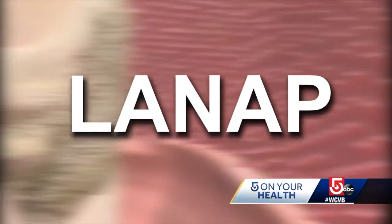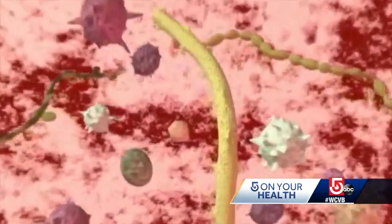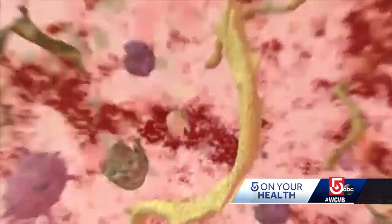Now he has another option. The LENAP protocol is an FDA-approved laser treatment. It uses a specific wavelength to target diseased gum tissue without hurting the healthy tissue. The laser is also very potent in destroying the bacteria that causes the disease, which is very hard to do with traditional treatment.